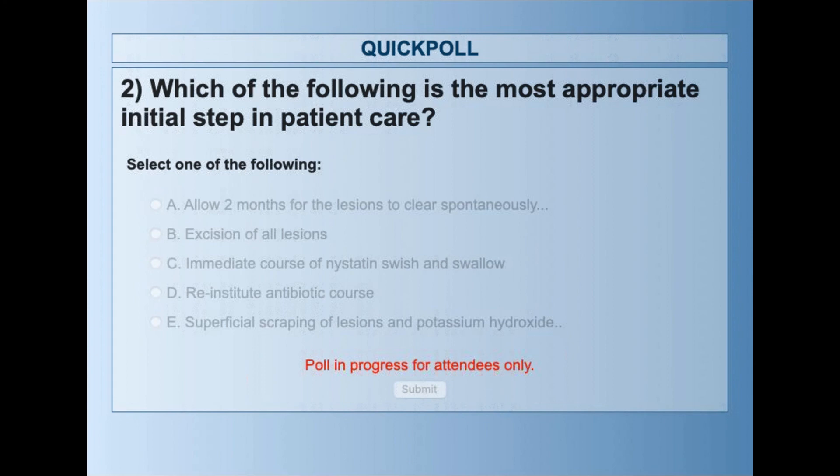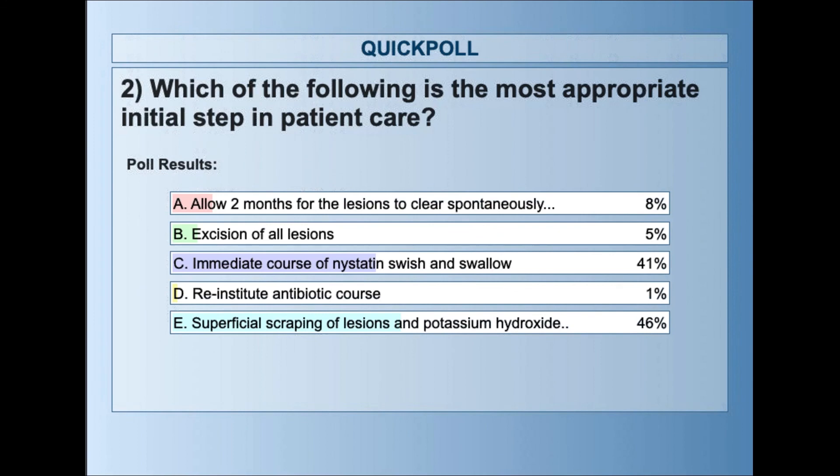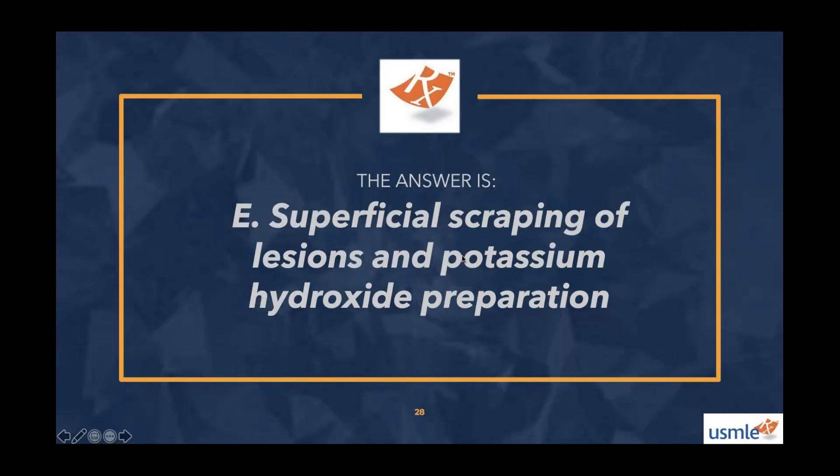The results: 46% selected superficial scraping of lesions and potassium hydroxide preparation, and 41% selected immediate course of nystatin, swish and swallow. The correct answer is E — 46% of you got it right. Great job.